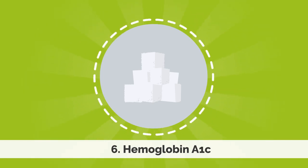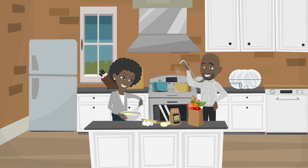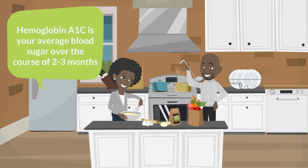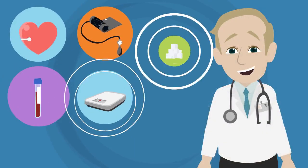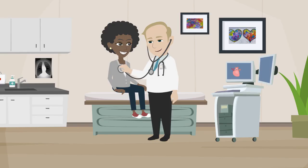Finally, the sixth number is your hemoglobin A1c. Although this sounds intimidating, it is simply your average blood sugar over the past three months. Normal is considered less than 6%. Keeping these numbers in a normal range significantly reduces your risk of heart and vascular disease. Be sure to see your primary care provider at least once a year to monitor their status.